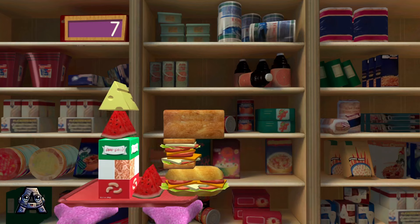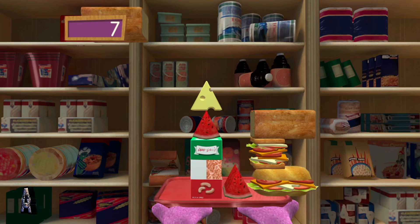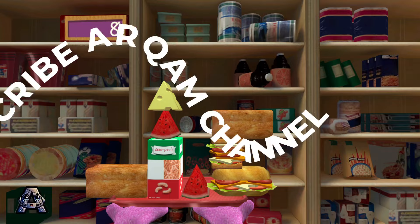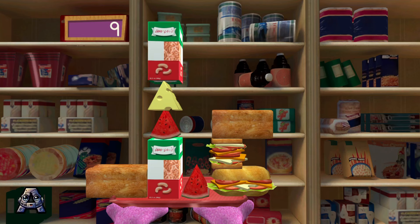Oh, I thought we had it! Keep catching! Nice catch! Here comes more to catch! What poise under pressure! Amazing! Let's see how we did — we caught nine things all together! Thanks for your help!